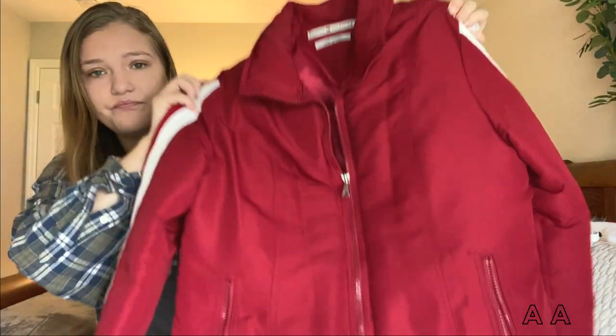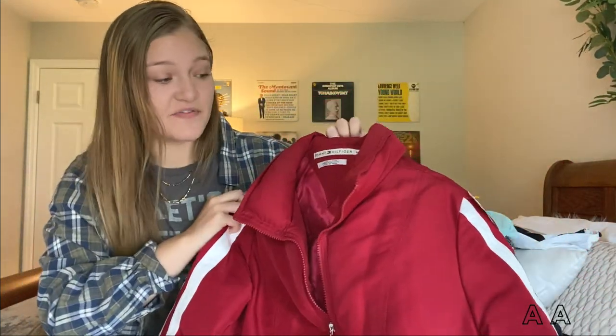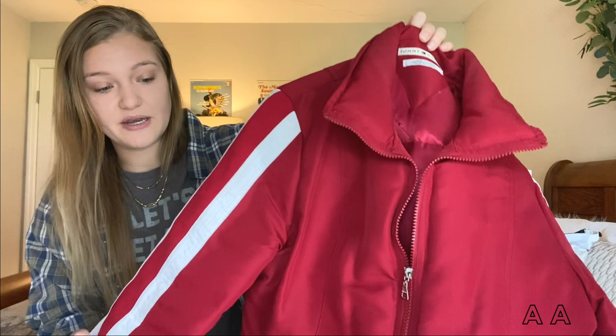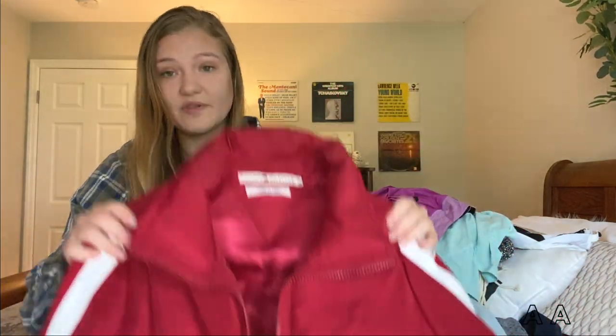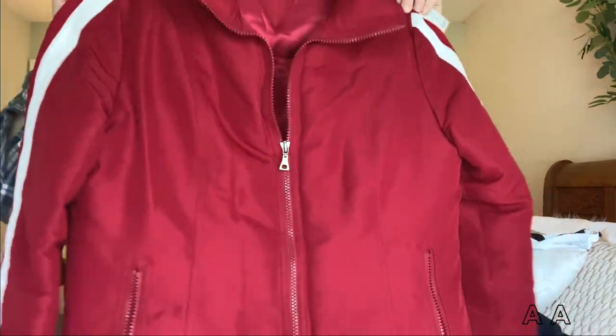The second Tommy Hilfiger item is this puffer jacket — so cute. This is one I would keep for myself but it doesn't fit me. It was in perfect condition as well; I think it might even be new but they just took the tags off. Got this for really cheap — definitely a good find.